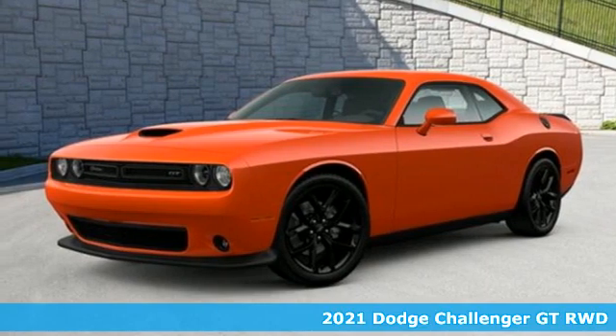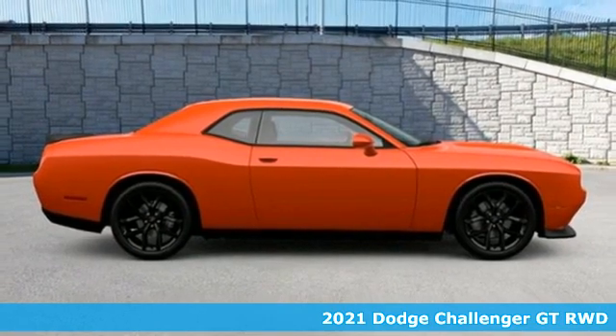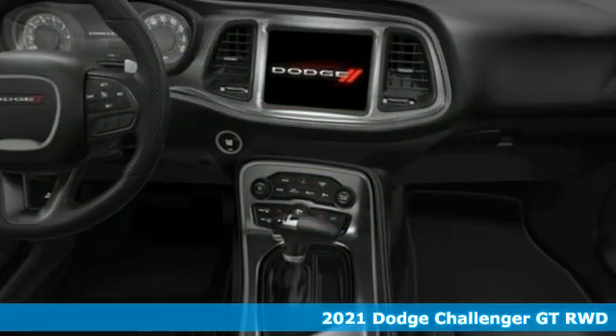Here's a new 2021 Dodge Challenger. Come on, let's get real — muscle wins every time, and this Challenger delivers.